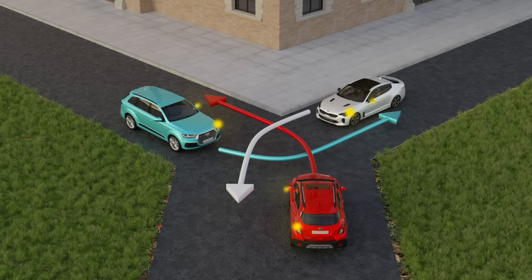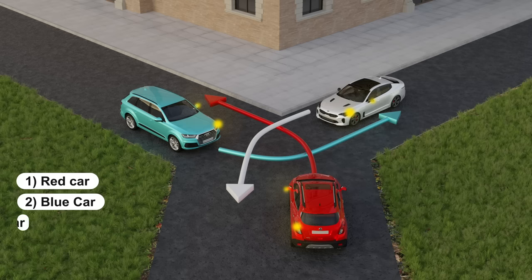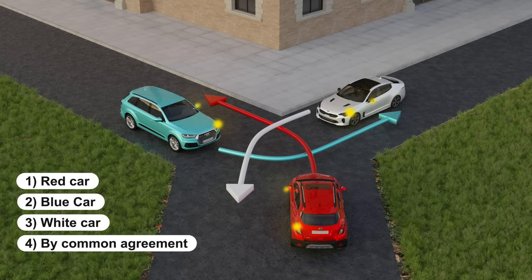So, here's the task. Three cars arrive at an uncontrolled intersection. Which car should pass the intersection first? Choose options: Number 1 — Red car. Number 2 — Blue car. Number 3 — White car. Number 4 — By common agreement. Pause the video and write your answer in the comments.